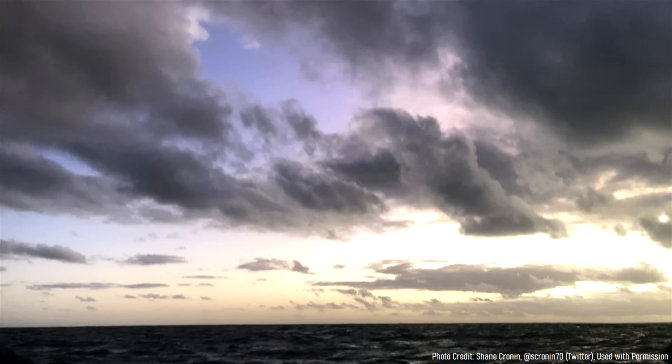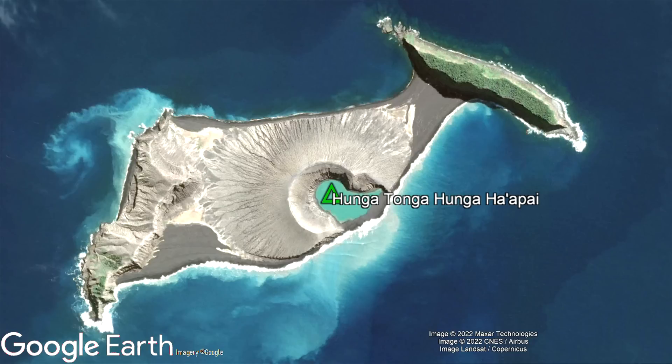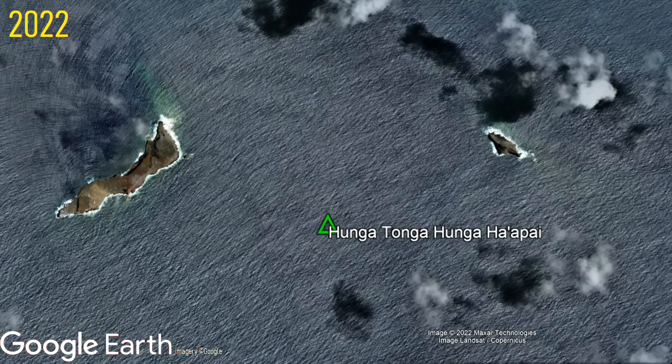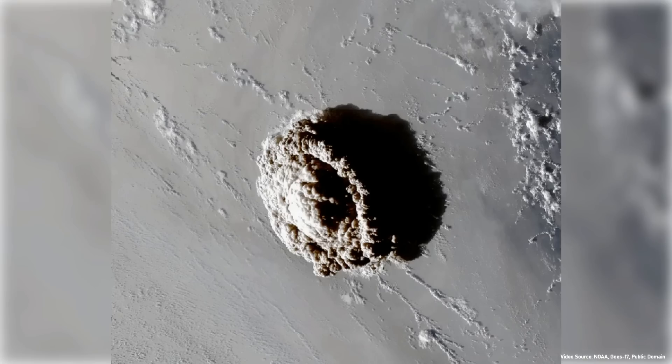In the early morning hours of September 10th, 2022, a new volcanic eruption began at a shallow submarine volcano in Tonga. This new eruption was not occurring at the now infamous Hunga Tonga Hunga Ha'apai volcano, which was obliterated in the planet's largest explosive eruption in 31 years earlier this year, but rather at a different volcano known as Home Reef.